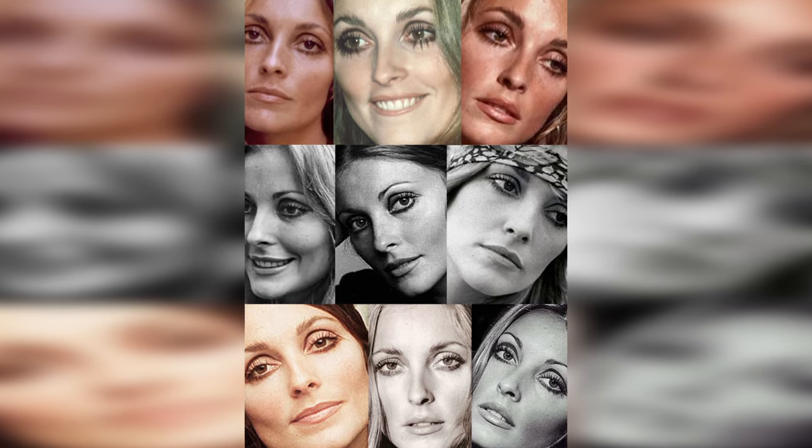Sharon Tate's choice of perfumes reflected her refined and elegant style. She reportedly wore Guerlain's Jicky, a classic fragrance known for its unique blend of lavender, rosemary, bergamot, and vanilla — it has a unisex vibe and is very mysterious and timeless. Additionally, she wore Chanel No. 5, another iconic fragrance that aligns with her sophisticated and classic taste. Chanel No. 5 is known for its rich and elegant floral scent, a fitting choice for her refined sensibilities.